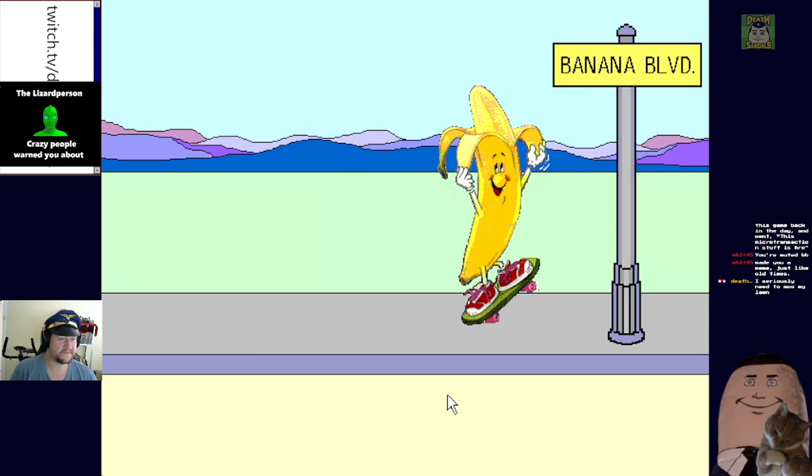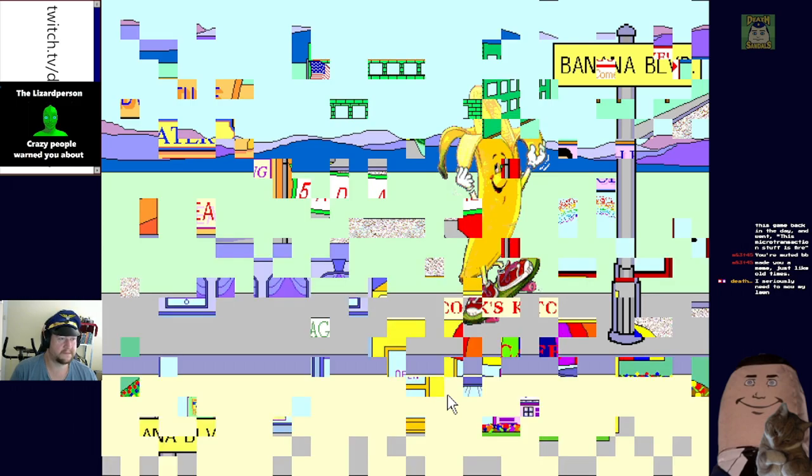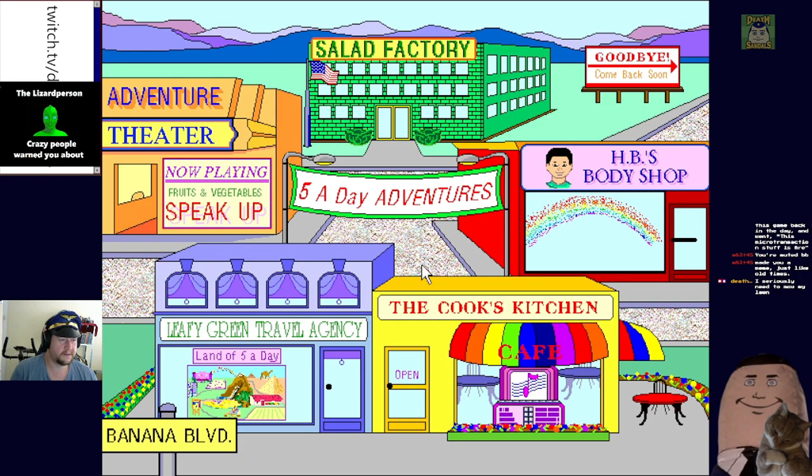Hey there dudes, I'm Bobby Banana, I'm so glad you could drop into our town. Banana Boulevard is one way cool place. Click on any of the building doors and get going. So what have we got - Adventure Theater, Fruits and Vegetables Speak Up, HB's Body Shop, Leafy Green Travel Agency, the Land of Five a Day, or the Cook's Kitchen. Let's try the Cook's Kitchen first.